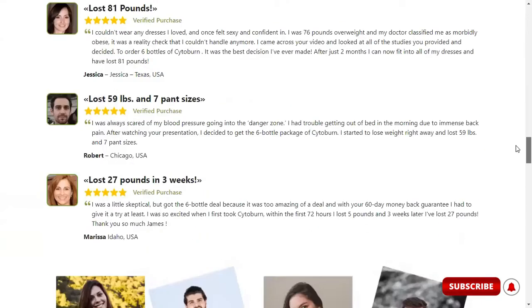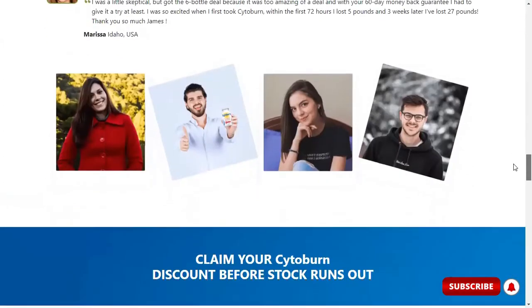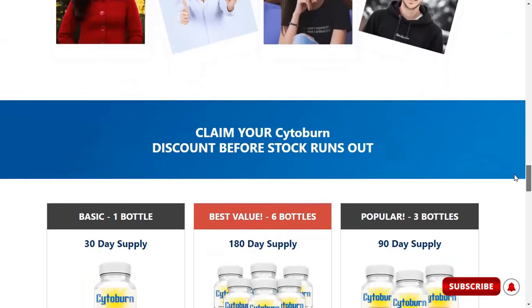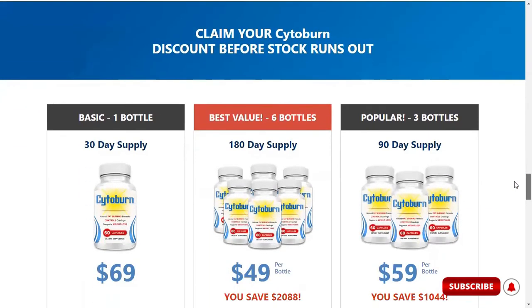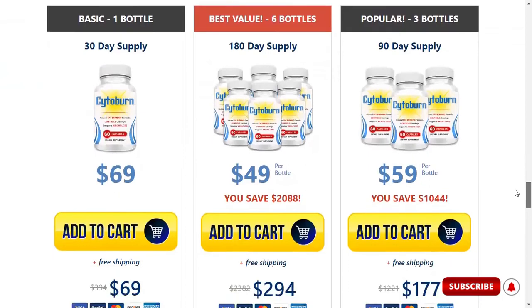A great thing about this product is that it offers a 60-day guarantee. So if you're unhappy with the effects of Cytoburn for any reason, or if you are not 100% satisfied after taking the supplement, you can request a full refund.